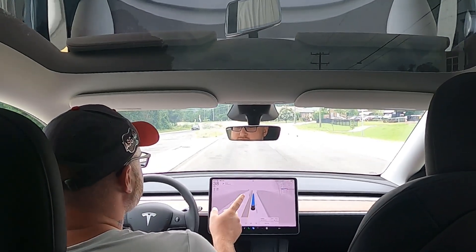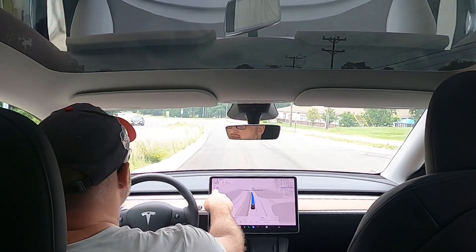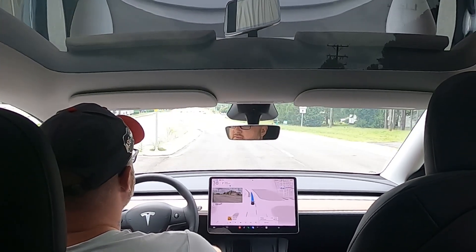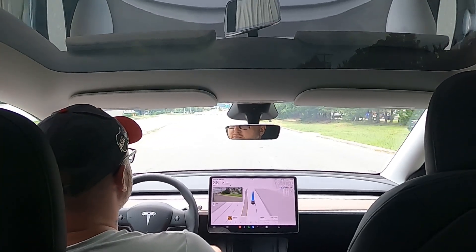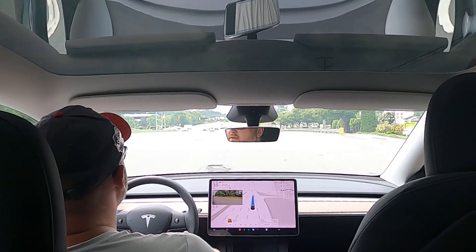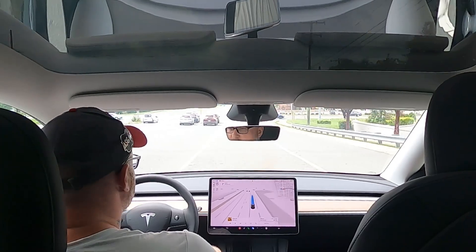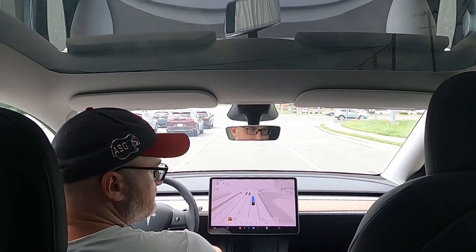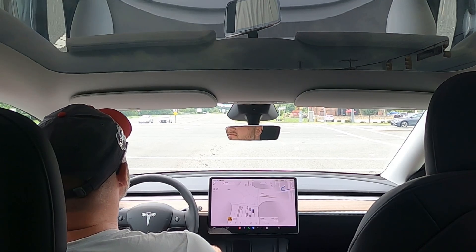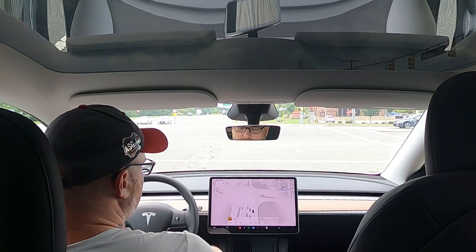The software update is also supposed to read speed limit signs. We just passed the 35 sign and I noticed it flickered there. Now we're getting over — our destination is up here on the right. There's a pothole here that I'd ideally not like to hit, and we don't hit it.